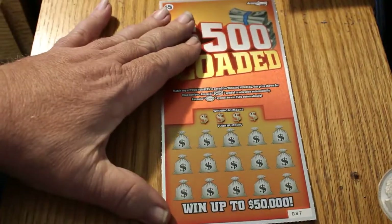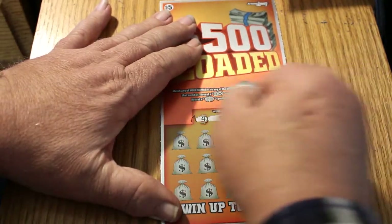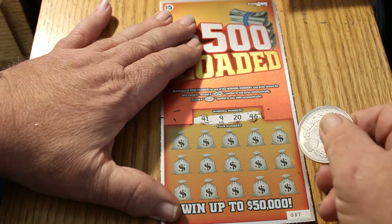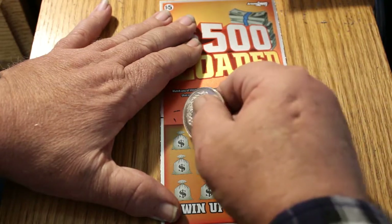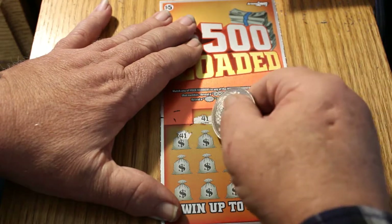That's two down. Here we go with ticket 37. Numbers: 41, 9, 20, and 46. We got a 41 right off the bat — how nice.